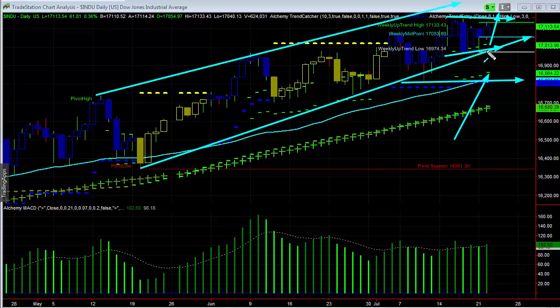Watch the 17,000 level, obviously. We know already the prior swing was at 17,133, so watch that for some short-term resistance. I'd move it up to maybe 17,150 and watch for any major resistance there. But this should continue to try to drive a little higher.